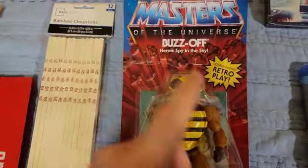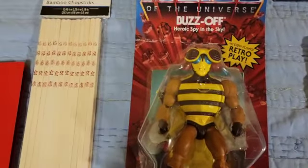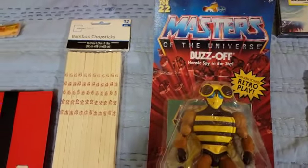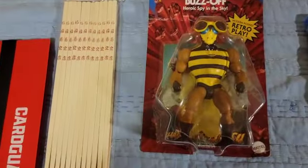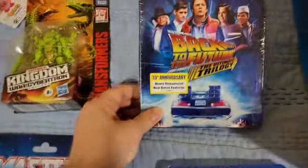Next up is Masters of the Universe — Buzz-Off. I got really into Masters of the Universe recently. I got a DVD that covered the history of the toy line and the cartoon, and I really started liking it. Buzz-Off is a really cool one.